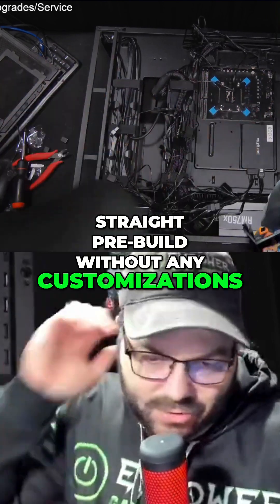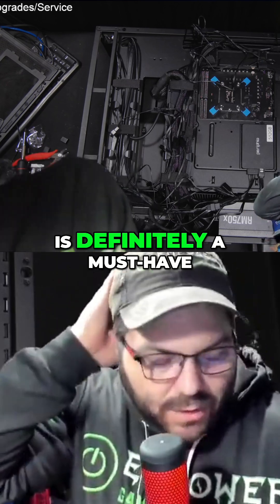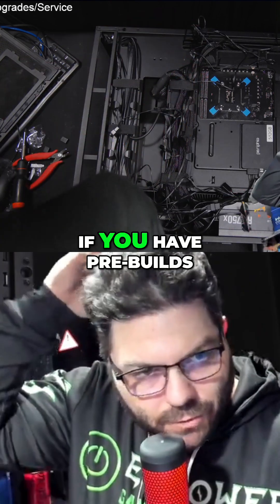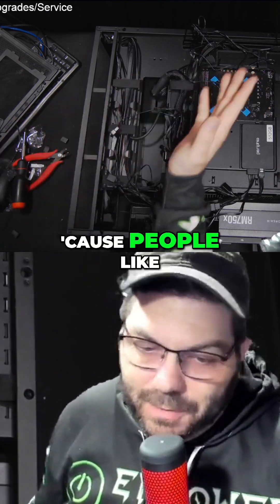So the customization features, I think, are definitely a must-have if you have a website for PC building. If you have pre-builds, you need to make sure that you have some customizable features on there, because people like custom.